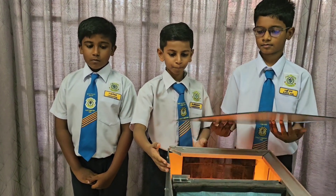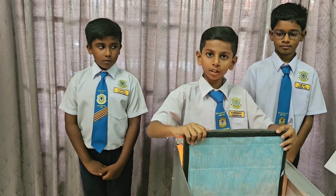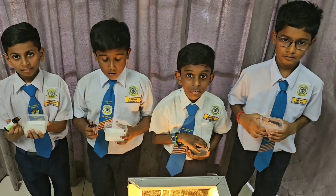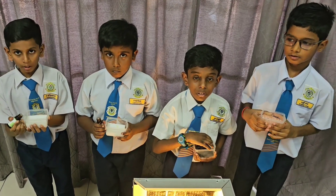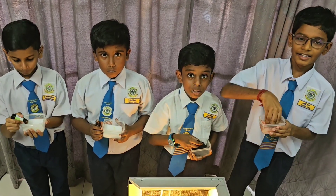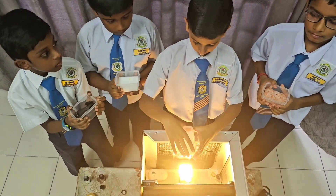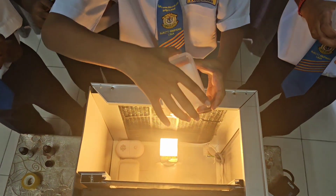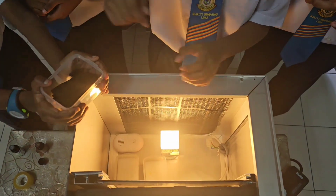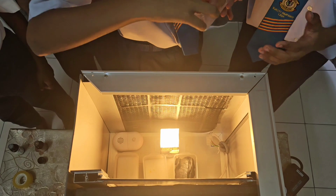Now let's see how to replace the filter and oil. Remove the top and replace with a new filter. This is the way to infuse the essential oil and the lemon eucalyptus oil. This is the charcoal. This is the pink Himalayan salt. This is the way to put everything inside the system — lemon eucalyptus oil, essential oil, charcoal, and pink Himalayan salt.